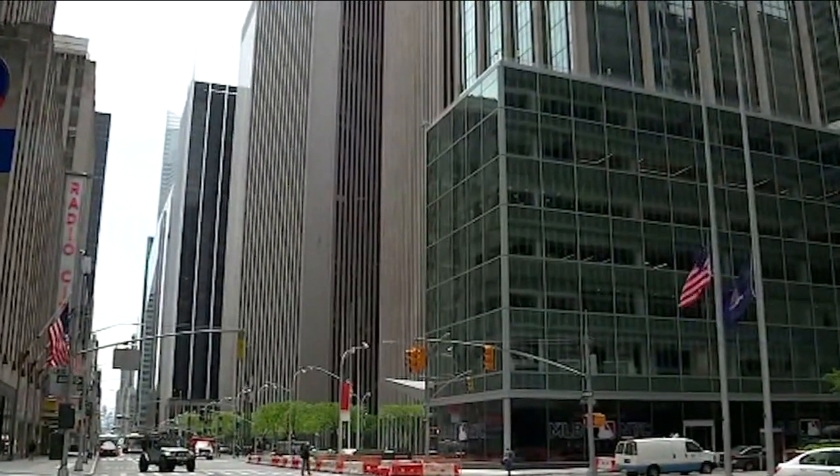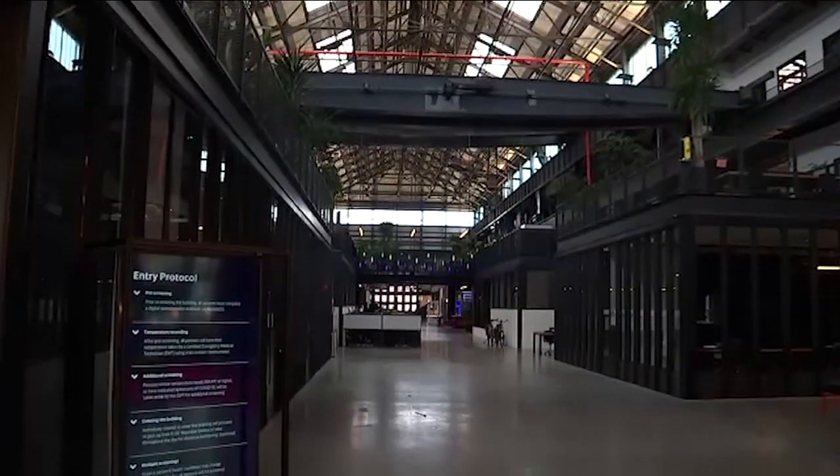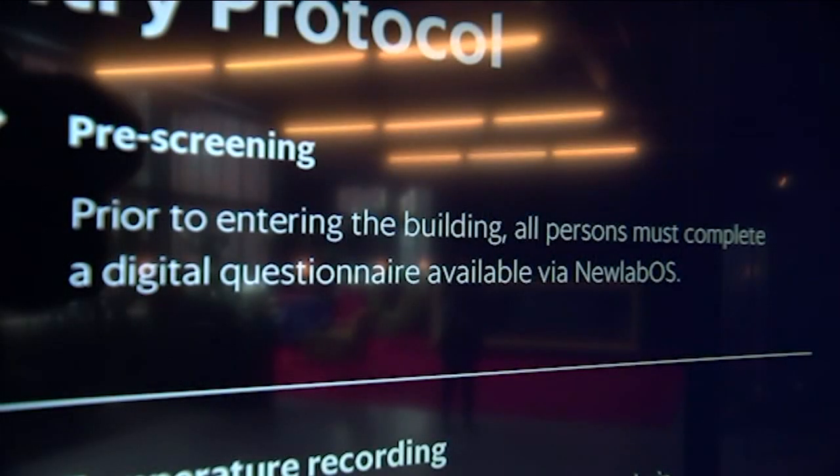It's something everyone is trying to picture as more businesses open up — what will returning to work look like? Here at New Lab in the Brooklyn Navy Yard, they've got a pretty good idea. We've built this sandbox to test out these new approaches to returning workers to environments like this safely.